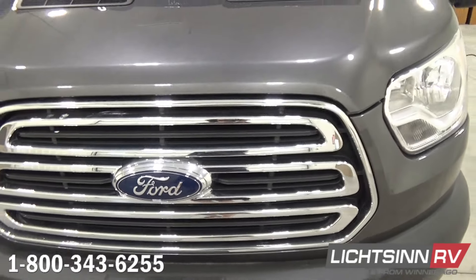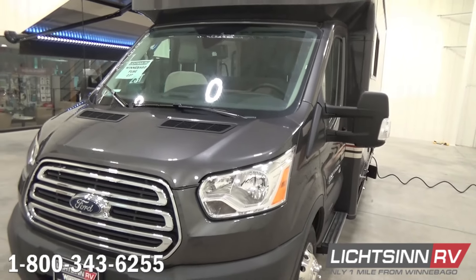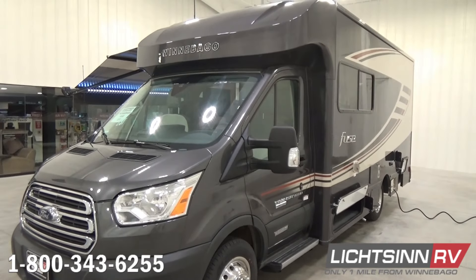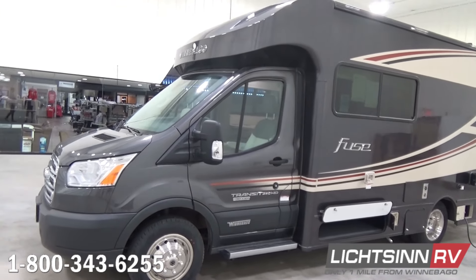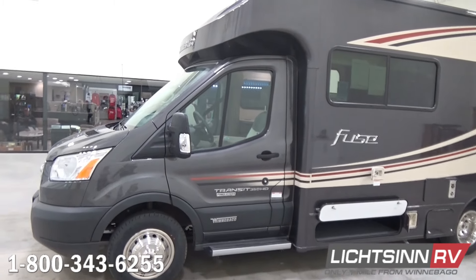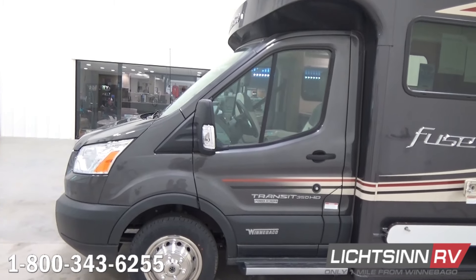We have the capability of pulling 5,000 pounds with the factory-installed 5,000-pound tow package. Alongside each of the entry areas to the cab, we include side assist steps. They now also include undercarriage LED lighting for ease of navigation back to your RV.